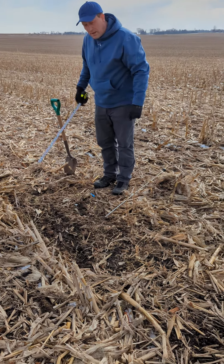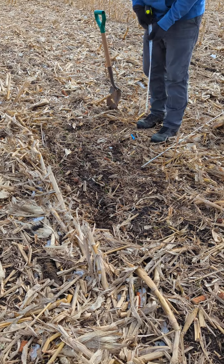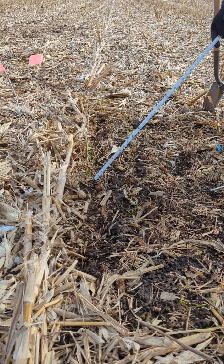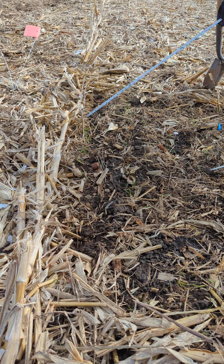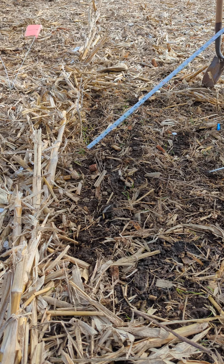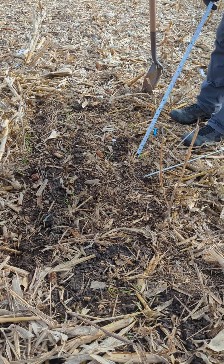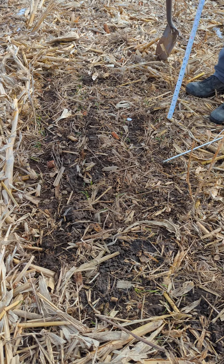So we're standing here by our flags. I cleared a little residue away and we can see the rows of rye — it's actually a bright green. Where it's super bright green is where there would have been residue on top, so you can still see that the rye is growing. We've got four rows in between this 30-inch corn row spacing.